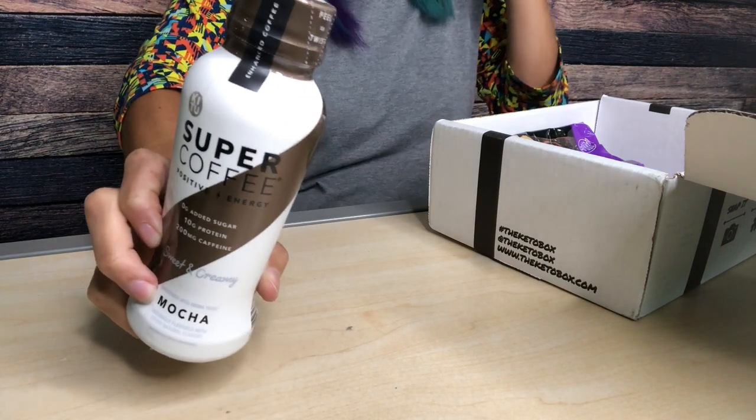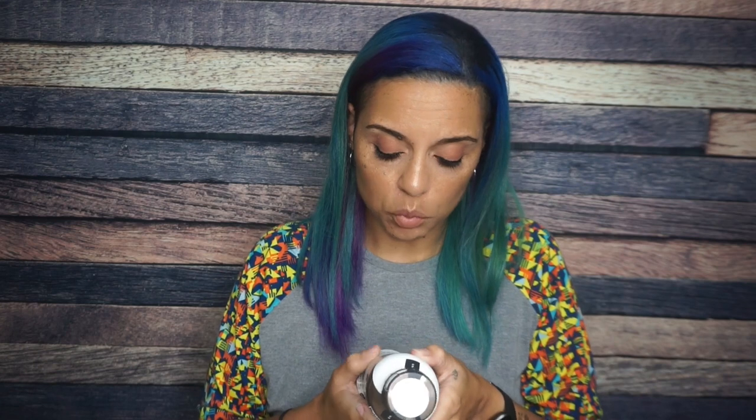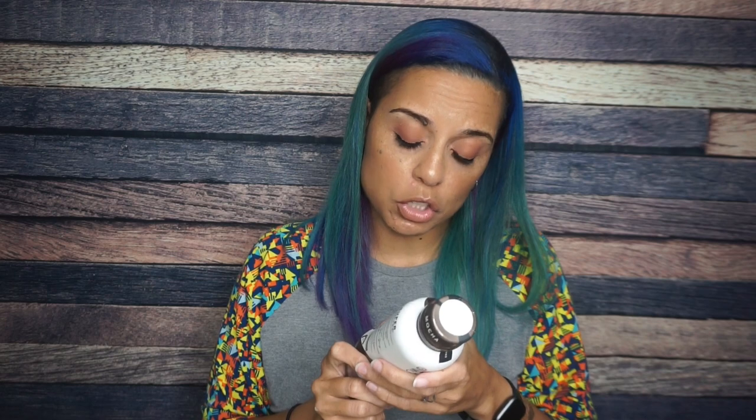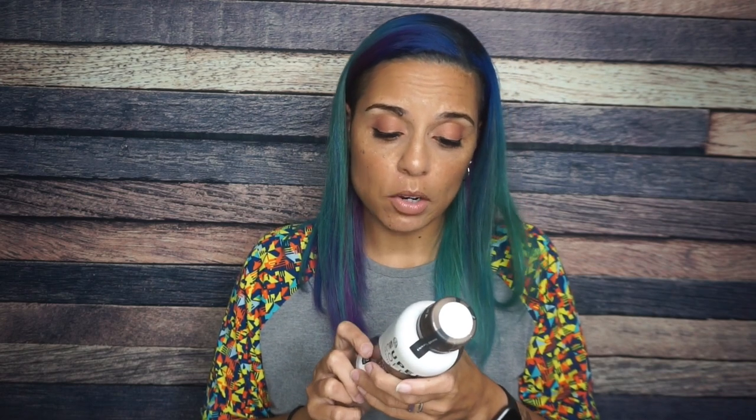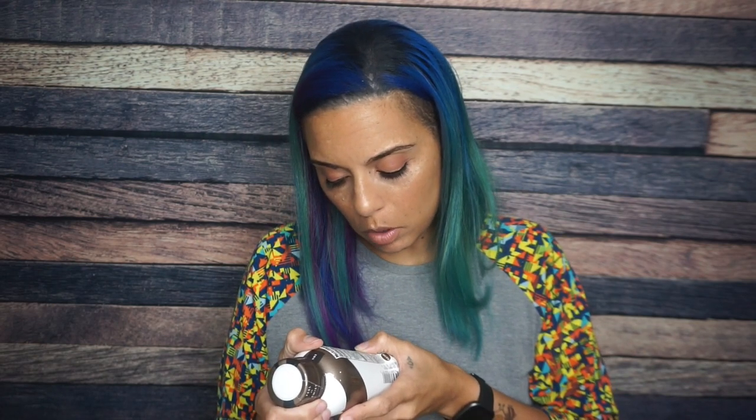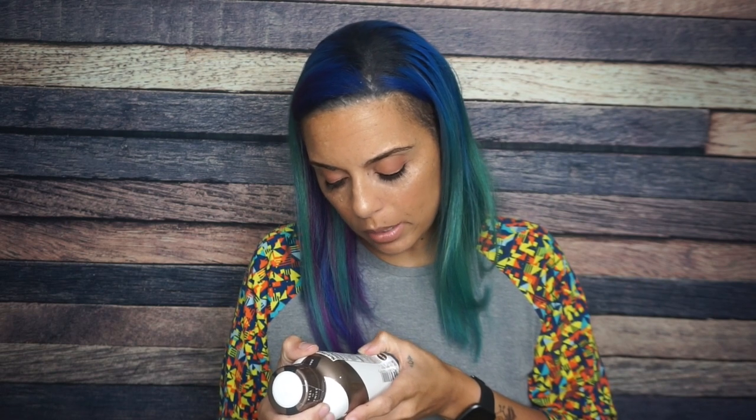This also could be why it's so heavy. We have Kitu Super Coffee — sweet and creamy mocha. It says enhanced coffee, so I'm assuming this is just a coffee beverage. Serving size is one bottle: 80 calories, 3 grams of fat, 4 carbs, 2 fiber, so that's 2 grams of net carbs, and 10 grams of protein. They've clearly added some stuff to this coffee to make it super — Colombian coffee, milk protein isolate, cocoa powder, MCT oil. This is basically like bulletproof coffee. I normally like to make my own, but we will see.